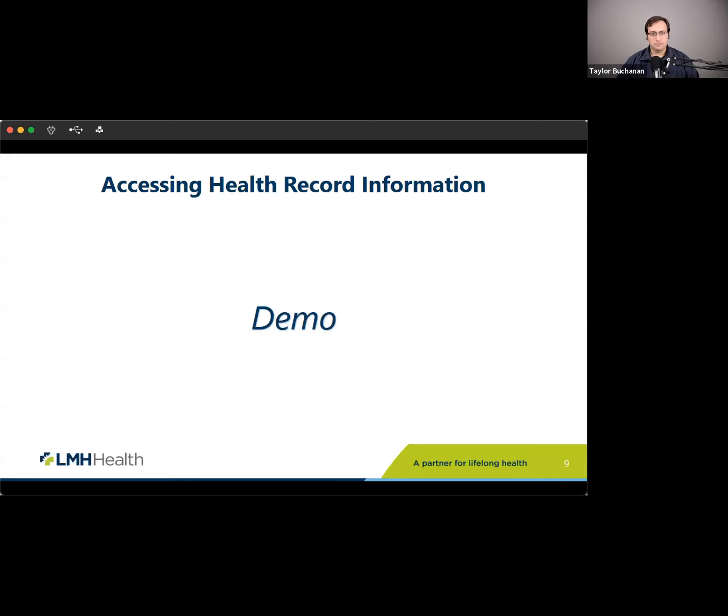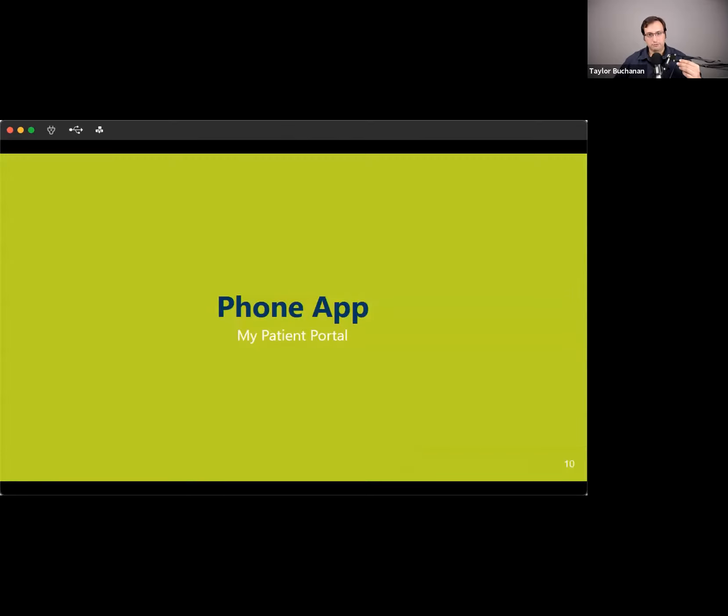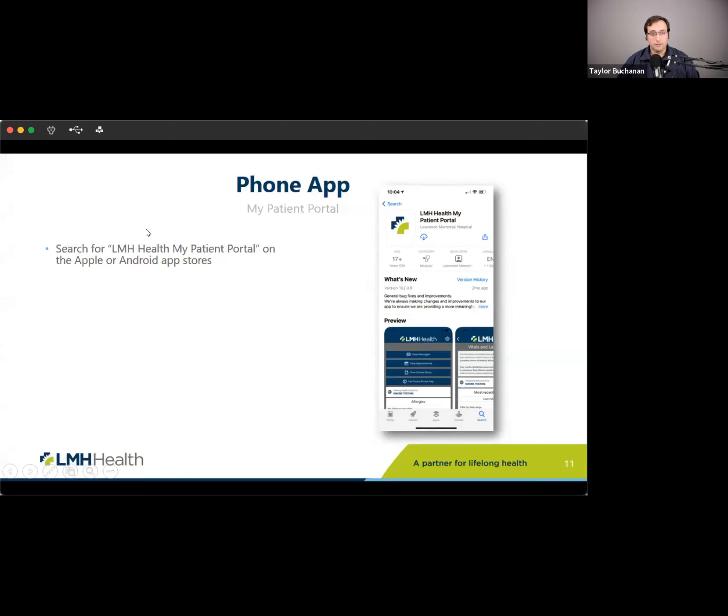We do actually have a phone app as well. The phone app looks a lot like the website but is available in the Apple or Android app stores. If you search for 'LMH Health My Patient Portal,' you can download the app and sign in with your account to access it via an app versus having to sign into the website — it's a little more convenient. The app also uses fingerprint authentication or face authentication depending on what your phone has, so it has that level of security as well.